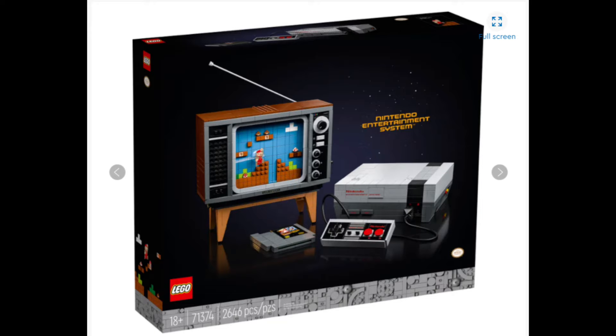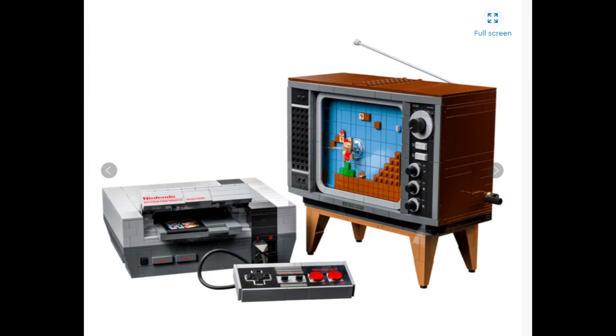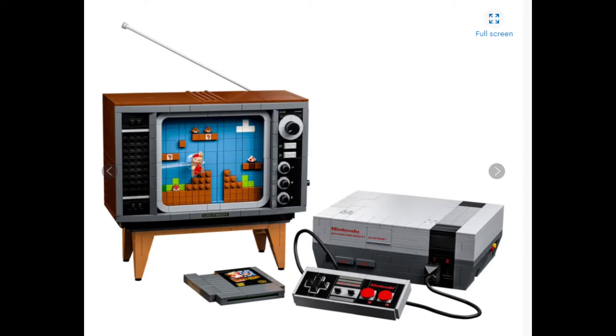In at number 9, we've got the Nintendo Entertainment System. This one is so cool because the TV rotates around the little scene where Mario is jumping up and down on the level, as if you're actually playing a real Nintendo Entertainment System. It looks so good on that 80s style retro TV. And then you've got the console itself where the game cartridge goes inside — there's a little hidden feature but I won't give that away in this video.